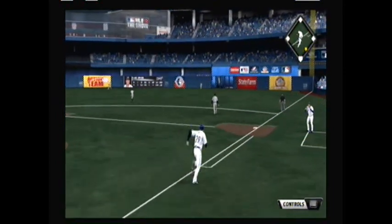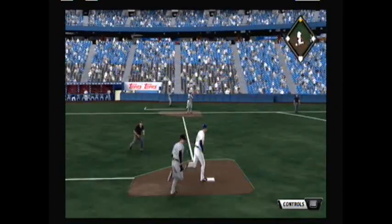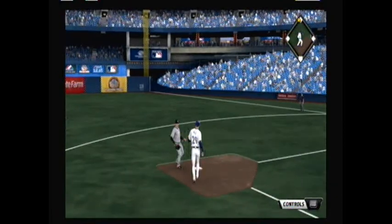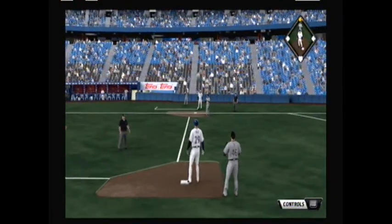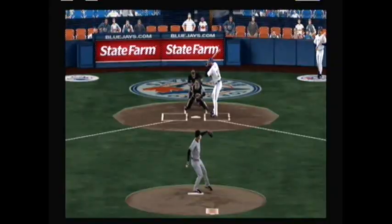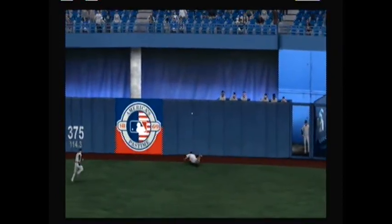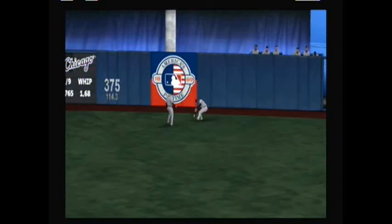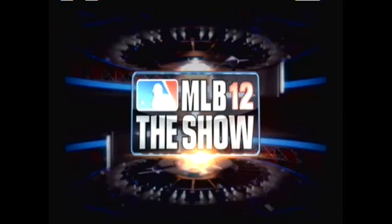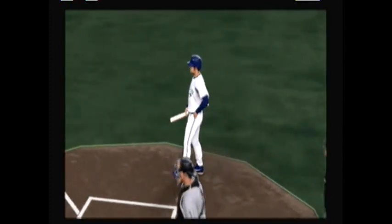He does it — drives it deep to right center field, going back to the warning track at the wall. Diving, can't make the play. It's off the wall! Wild is getting stuck at second — he got glitched and couldn't get to third. That should be base runner interference, but a great at bat nonetheless. Working the count, getting a pitch he liked and doubling it off the right-center field wall. That was his first hit of the season — what a good time for it to come.